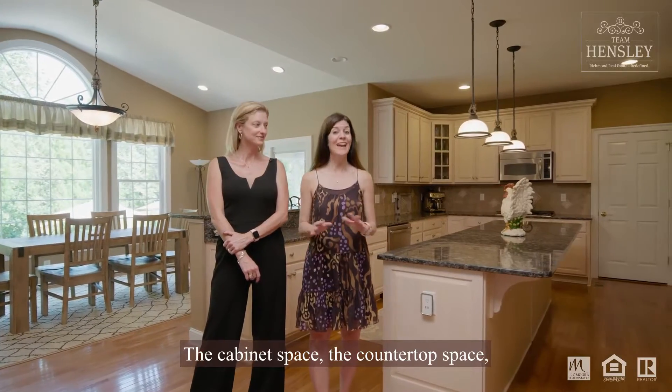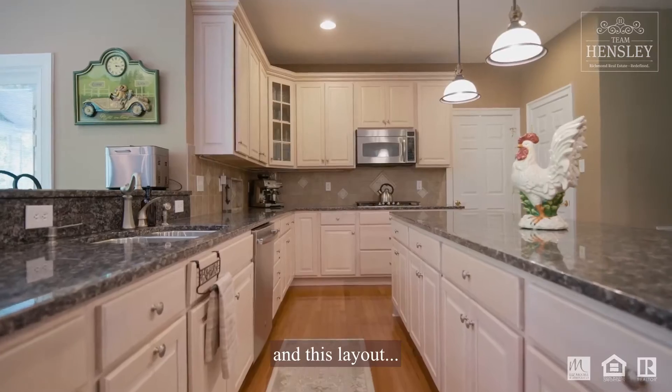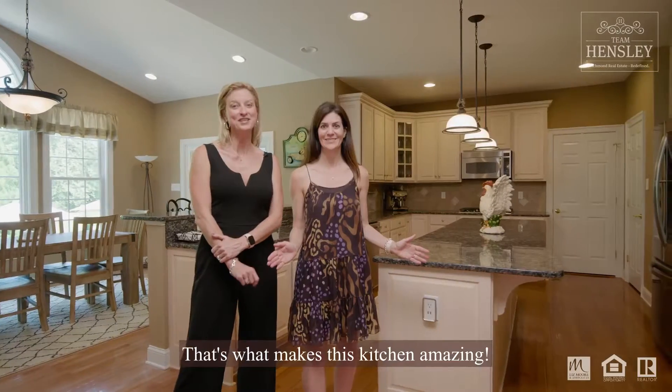The cabinet space, the countertop space, and this layout — that's what makes this kitchen amazing.